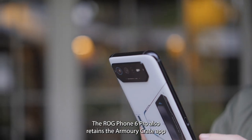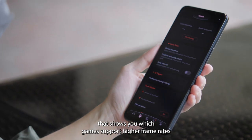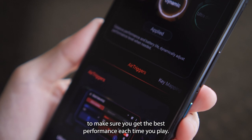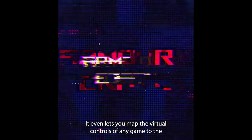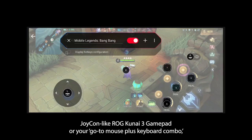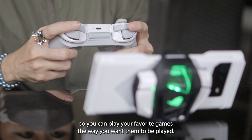The ROG Phone 6 Pro also retains the Armory Crate app that shows you which games support higher frame rates and allows you to assign profiles to games you have installed to ensure the best performance each time you play. It even lets you map the virtual controls of any game to the Joy-Con-like ROG Kunai 3 Gamepad or your mouse and keyboard combo, so you can play your favorite games the way you want.